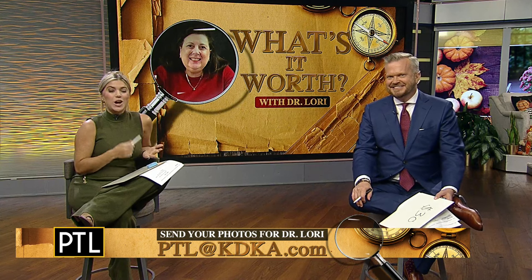David with the win — just went by $2. I don't think it's ever been that close. The drama here on PTL! I love you guys, you make it fun. Thank you for talking to us, we'll see you again next week. Thanks for everybody's photos — keep playing. You can send yours to Dr. Lori. Just email us at ptl.kdka.com. Maybe yours will be chosen for a future episode with Dr. Lori.